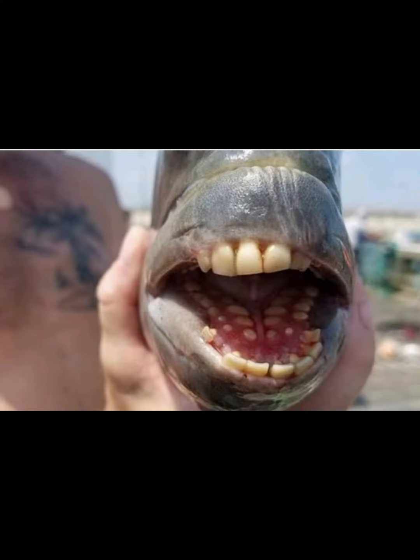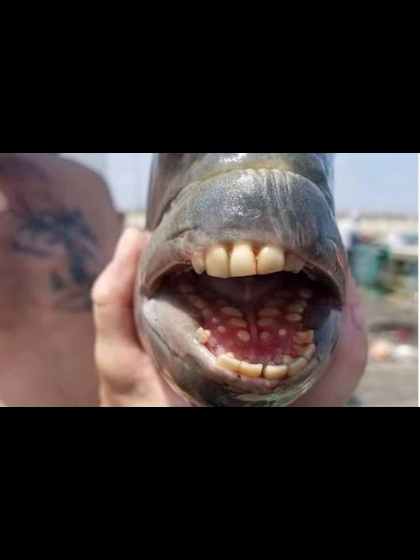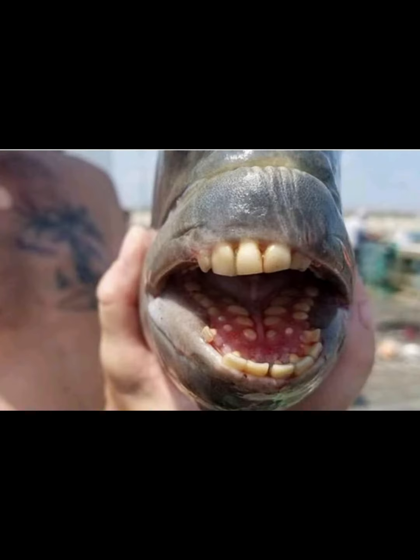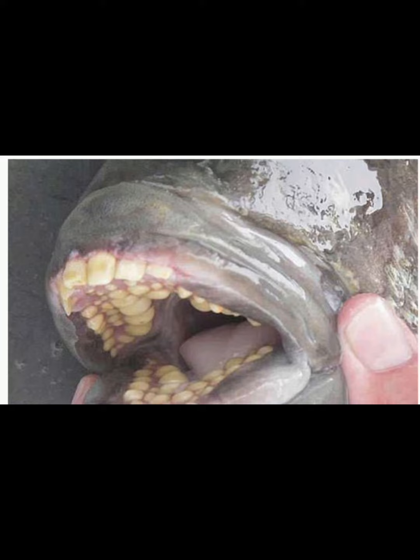A representative of the species can weigh up to 10 kilograms and reaches a meter in length. The most prominent part of this resident of water bodies is its teeth. This Crucian carp eats everything just like a human, which is why its teeth are similar to human ones — incisors in front and chewing ones on the sides.